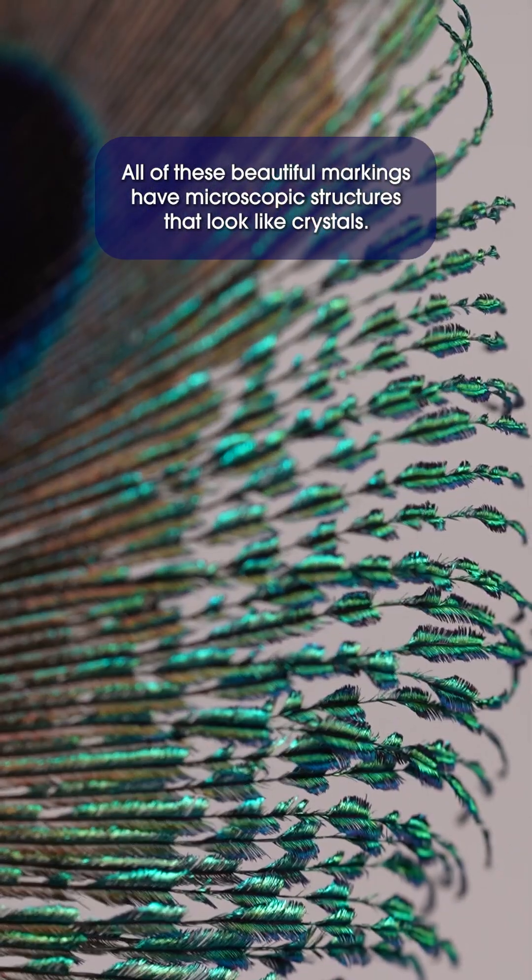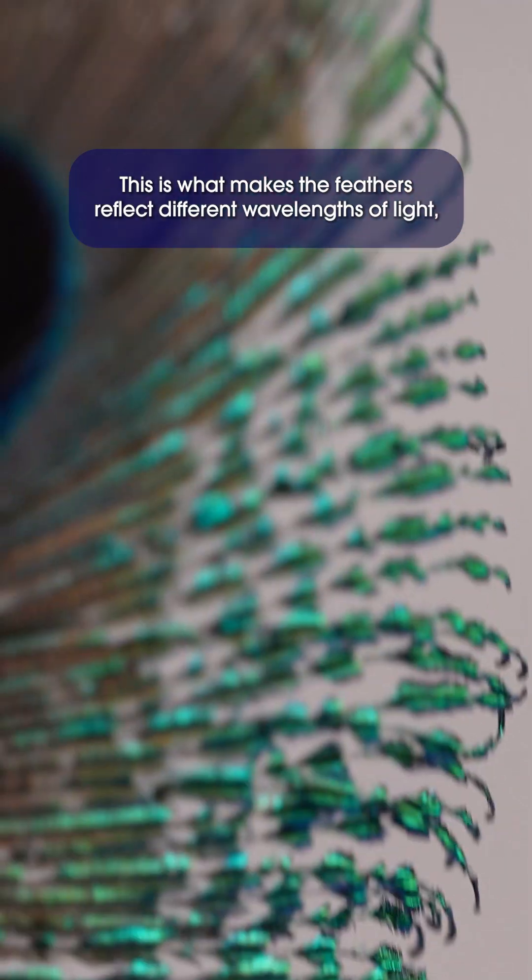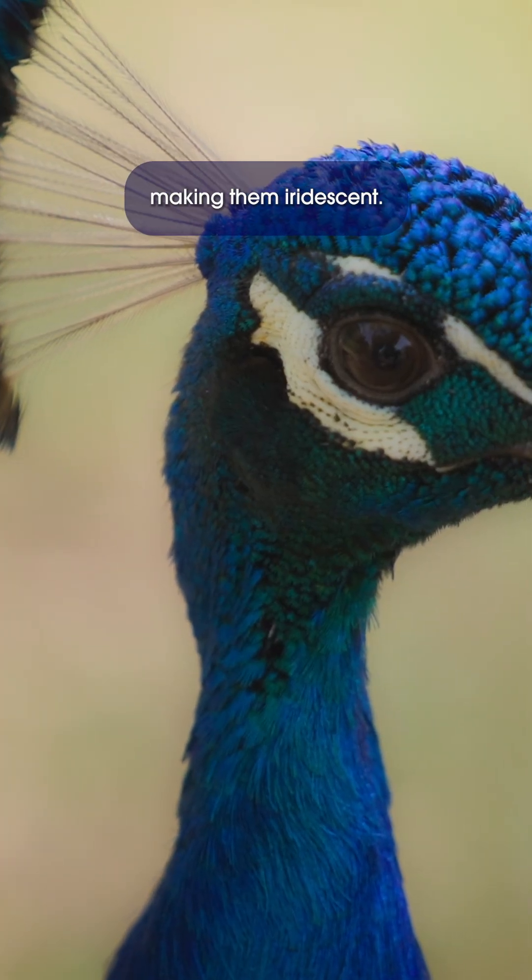We would have to look at this feather on a microscopic level to fully understand. All of these beautiful markings have microscopic structures that look like crystals. This is what makes the feathers reflect different wavelengths of light, making them iridescent.